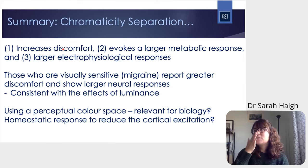To summarize: the effects of chromaticity separation drive discomfort, evoke a large metabolic response, and a large electrophysiological response, suggesting that as chromaticity separation increases, cortical excitability also increases. For those who are visually sensitive — particularly those with migraine — they report even greater discomfort and show even larger neural responses, indicating a hyper-excitable response, consistent with effects seen in the luminance domain for both headache-free and photosensitive individuals.